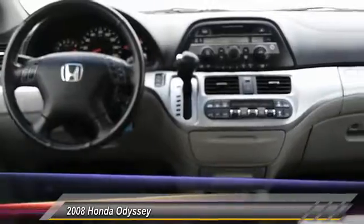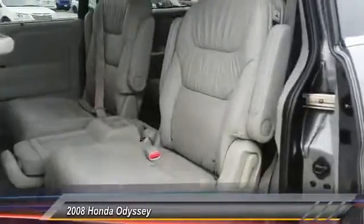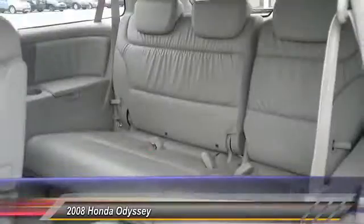Here are some of this vehicle's great options: backup camera, third row seat, keyless entry, power passenger seat, CD changer, leather wrapped steering wheel, driver lumbar, power steering, driver airbag, adjustable steering wheel.